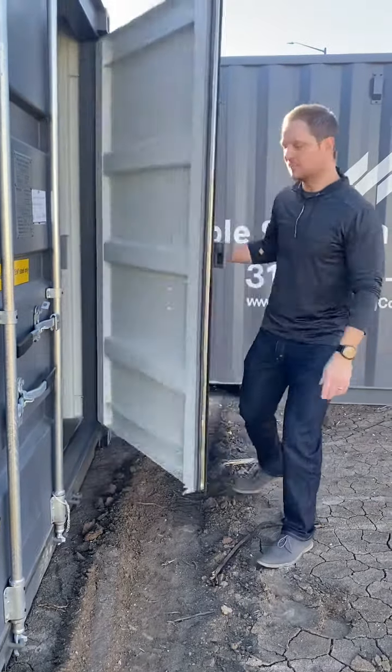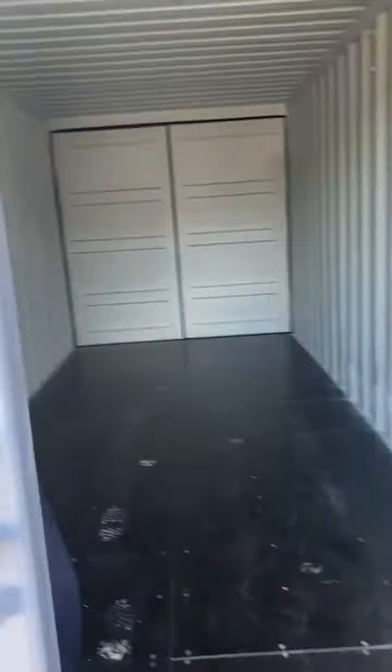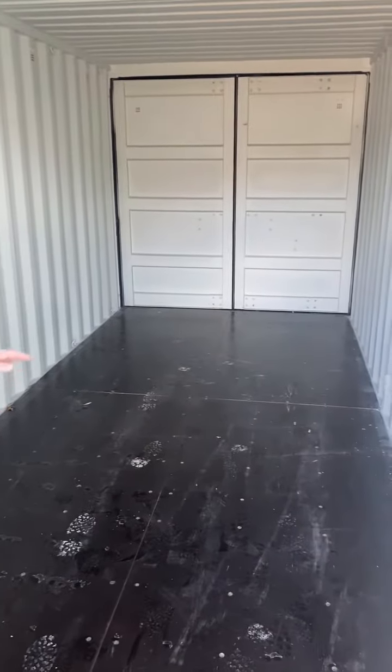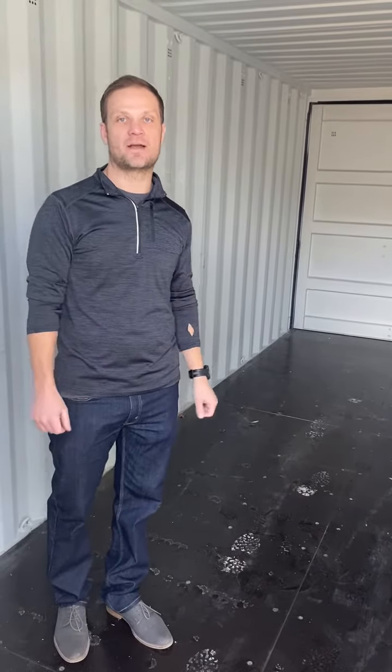Let's take a look inside. These containers have about a 7-foot, 6-inch ceiling height. As mentioned previously, we've got double doors on both ends, which makes for easier access. We've got an inch and a quarter marine plywood floor, and we have plenty of vents to keep the contents inside cool.